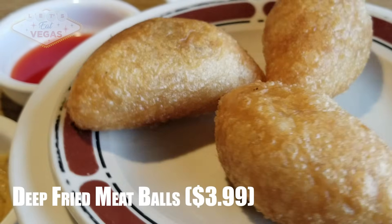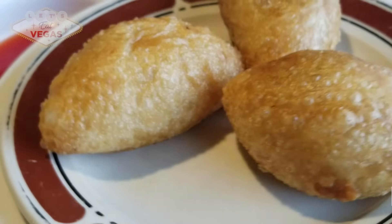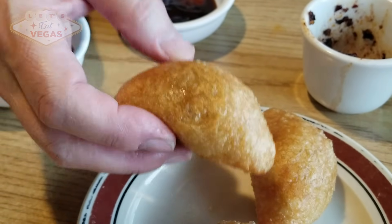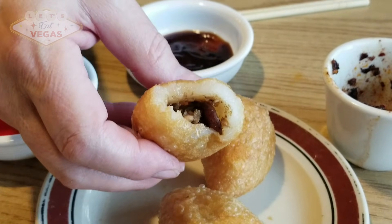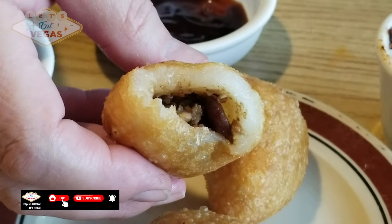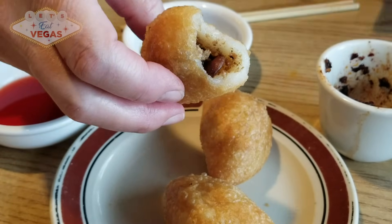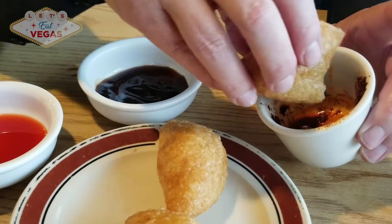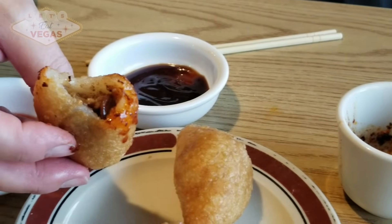They call these deep fried meatballs — we call them little dim sum footballs. If you're ever at dim sum and can't find what they're called on the menu, just tell your server you want the little footballs and they'll know what you mean. The outside is nice and crispy and the inside is extremely glutinous. I was expecting them to be filled with ground beef, but they're filled with the wonderfully yummy char siu pork we've had in many of the other items today. These are spectacular and the mustard lends itself so well to complement the flavor of the char siu. I highly recommend you get these.